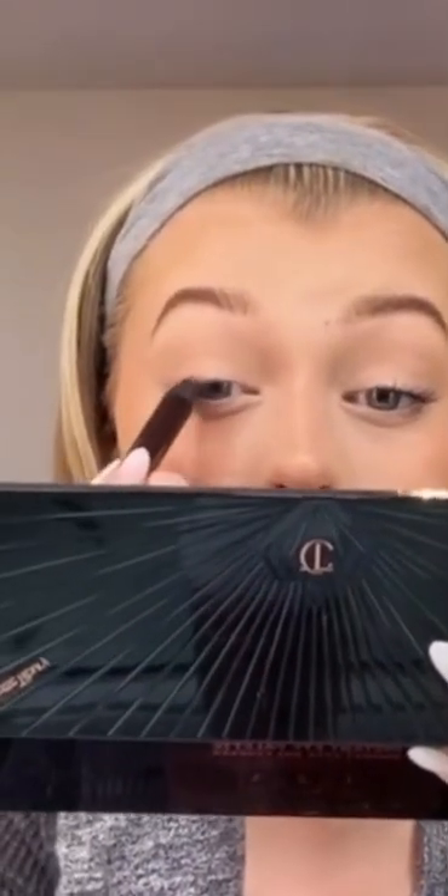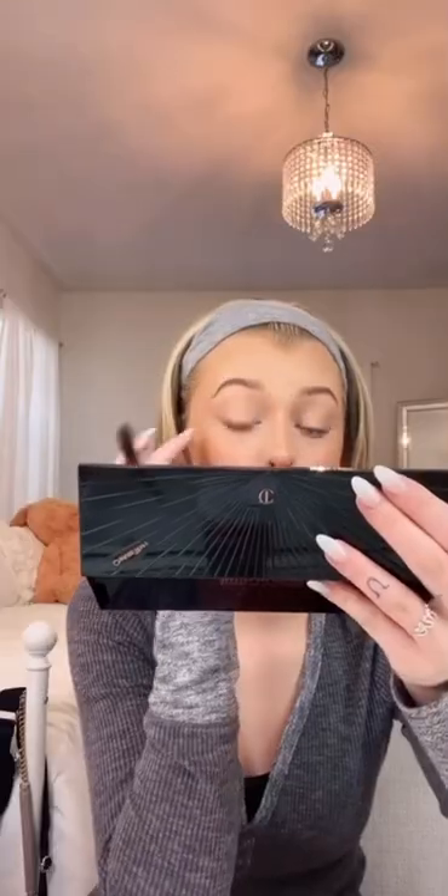I'm gonna use the eyeshadow pencil first. I don't know if I want to do a wing or just smoke it out on my lid — I think I'm gonna do a smoked-out wing, a combination of both. I'm using the instant eye palette as a mirror, which is also incredible and very cute. I'm just going to wing out the liner. It's pink! I want this to be super subtle, so I'm just running it along my lash line and blending it out with my fingernail as I go. It's such a pretty color — literally the perfect pink shade ever. I did a little wing and dragged it underneath but kept it really subtle, which I love.